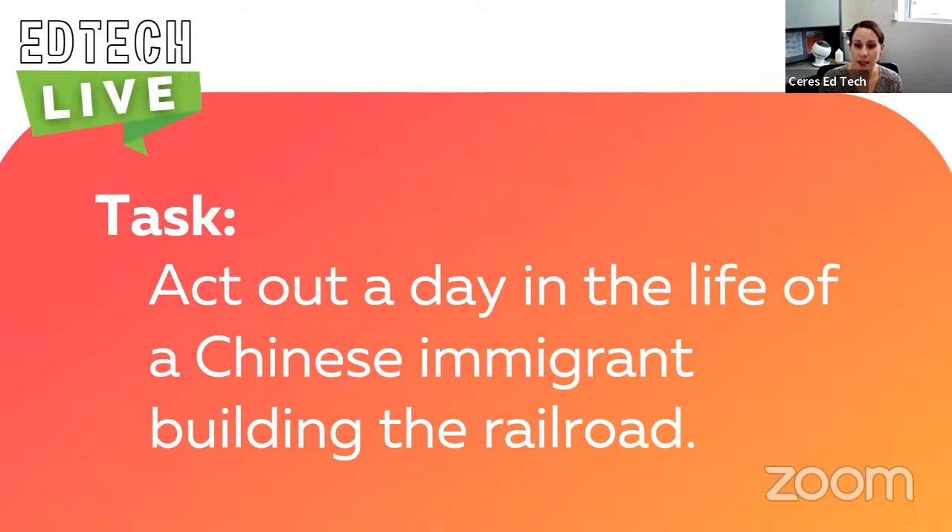Today, you are going to act out a day in the life of a Chinese immigrant building the transcontinental railroad, in fact. But you might be wondering, what is that?